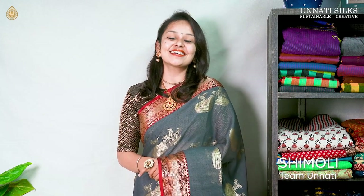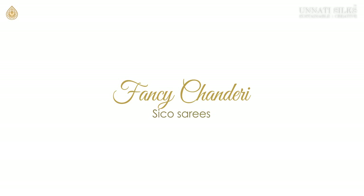Hey guys, welcome back to yet another video from Unathi Silks. This is Shimuli here. In this video we have for you a beautiful range of seven Chanderi Silko saris, all in the fancy collection.